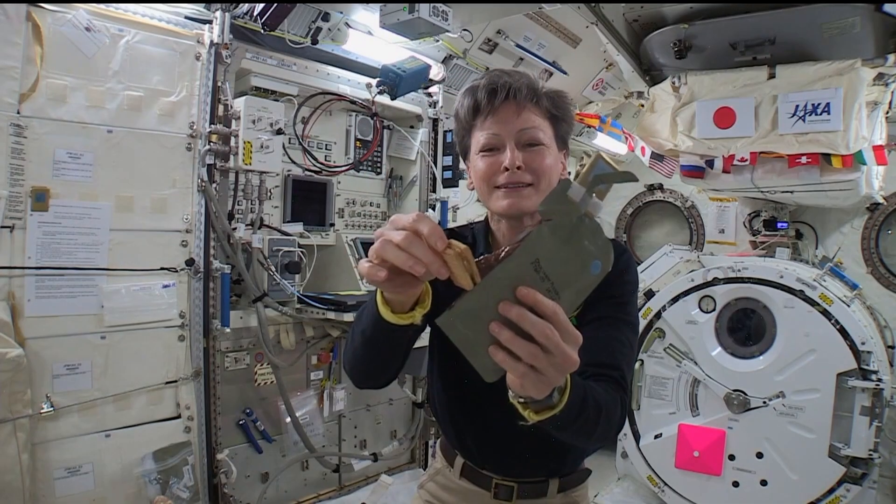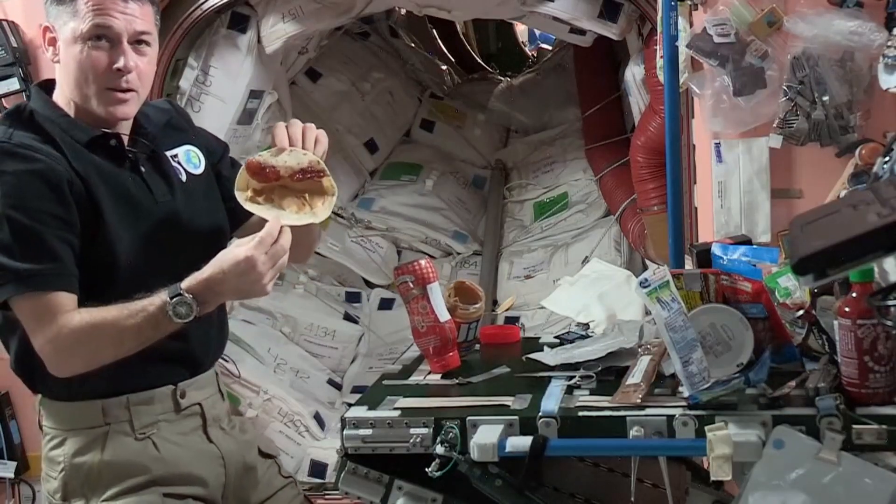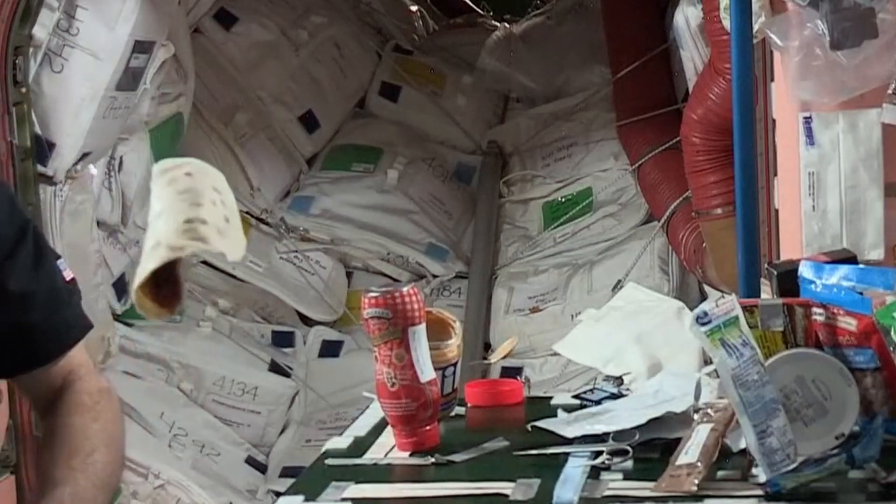All right, here comes the peanut butter. It's very tasty. So there's my peanut butter and jelly tortilla. See if you guys can enjoy it as it's coming to you.